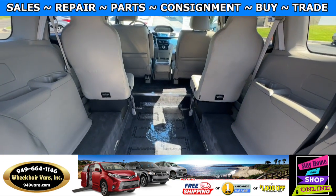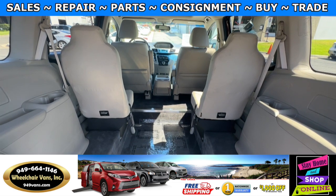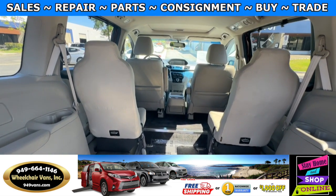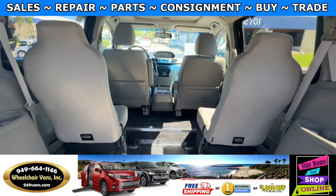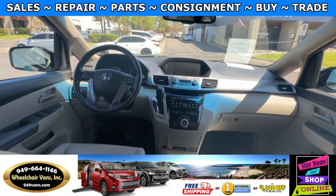As we make our way inside, this is a full cut conversion. If you would like to do gurney, this one would be gurney compatible. You also have the captain's chairs, and this van here only has 58,000 miles.